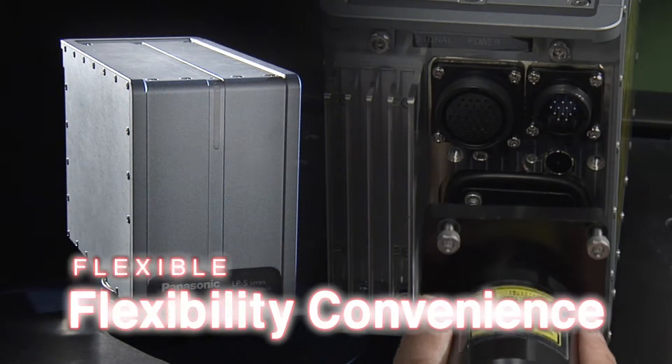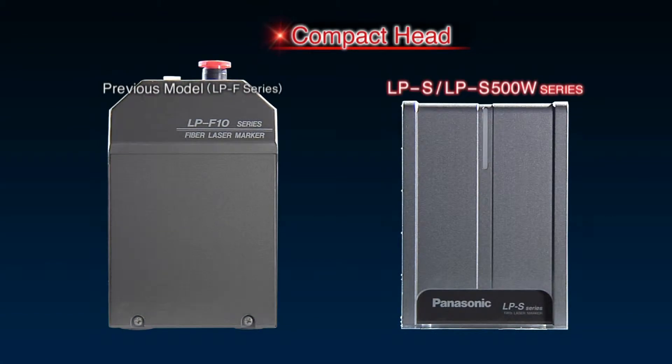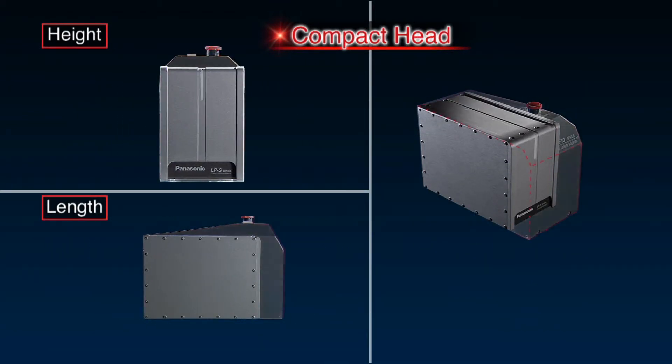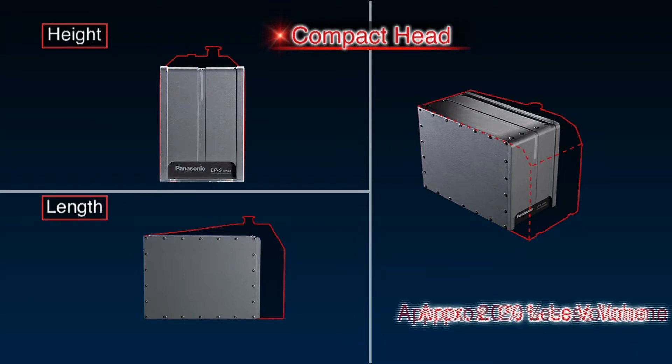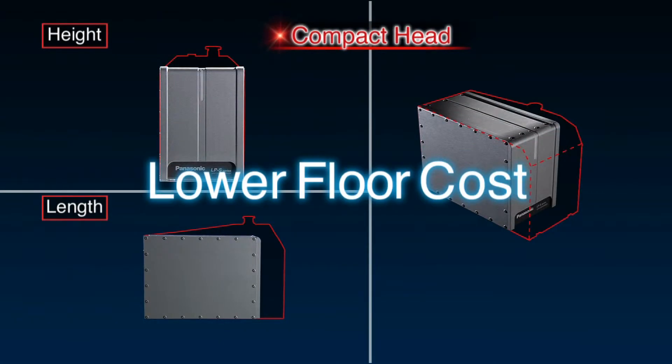Each offers a small head and removal fiber unit, providing flexibility in equipment design. Head height and length have been reduced to make it even easier to integrate the markers with other equipment. These design features take up about 15% less floor space and about 20% less volume than previous models. Their compact size helps lower floor costs.